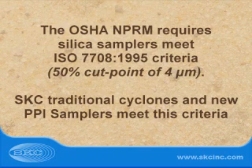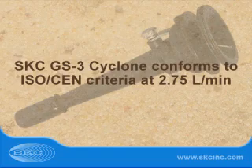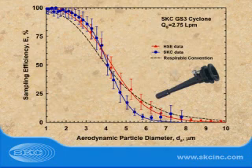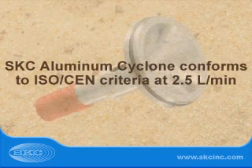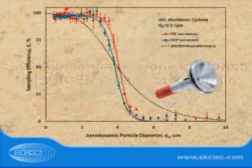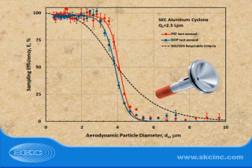SKC Traditional Cyclones and the new PPI Samplers meet the criteria. The SKC GS3 Cyclone conforms to ISO-CEN respirable criteria, providing a sharp 4 micron 50% cut point when operated at 2.75 liters a minute, and it is listed in the OSHA NPRM for silica. The SKC Aluminum Cyclone, used at 2.5 liters a minute, meets the criteria with an acceptable level of bias and is specified in NIOSH respirable dust methods.